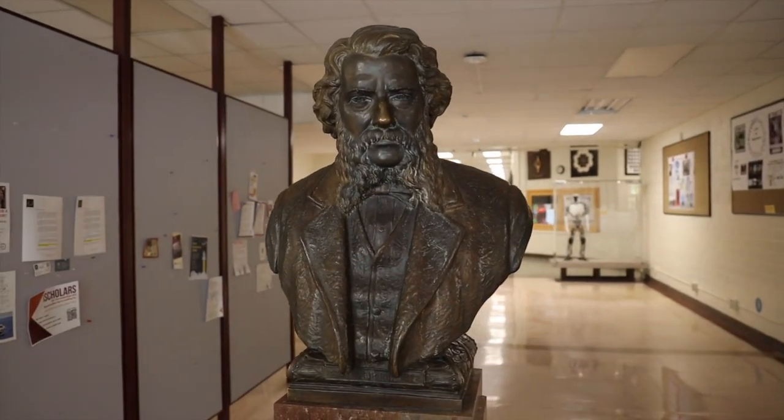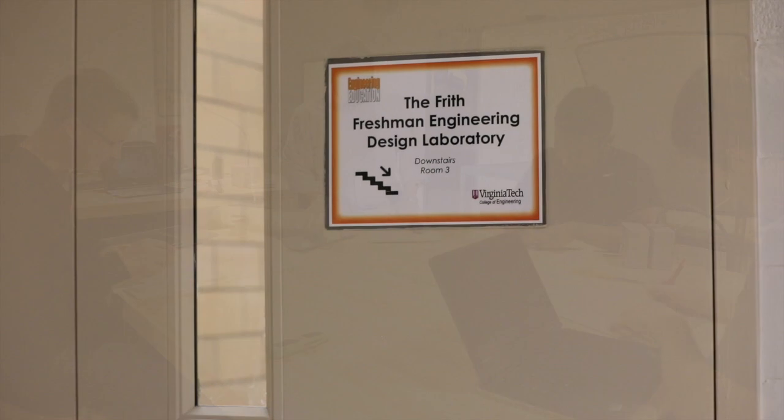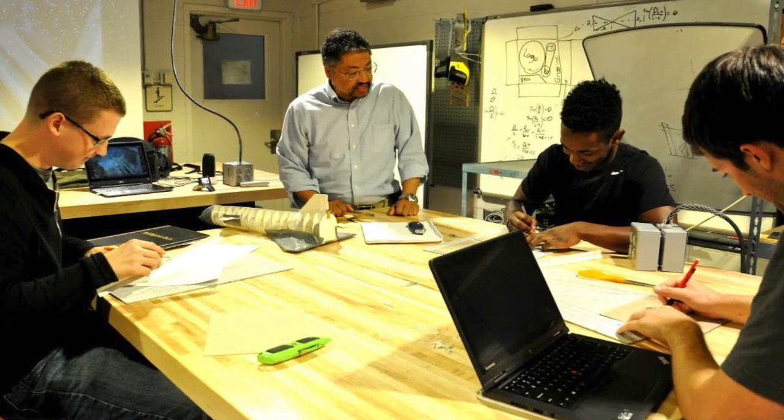There are many research spaces in Randolph Hall, including the Frith Lab, which is a space designed to support first-year engineering students.